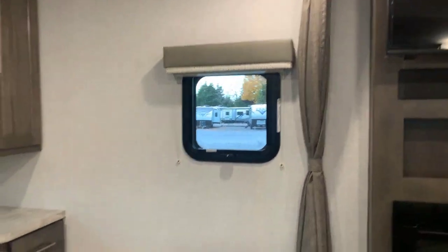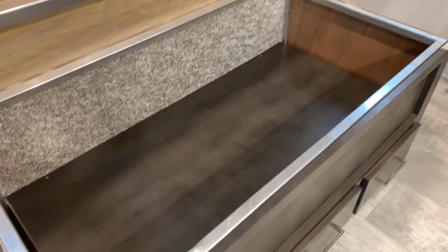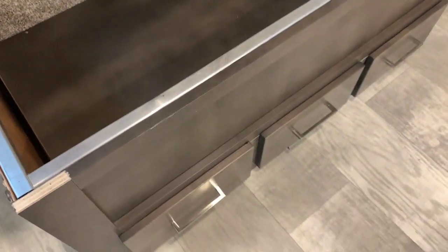From the bedroom — one more thing: below the bed, great storage there. Aluminum bed base, and I have drawers below as well.